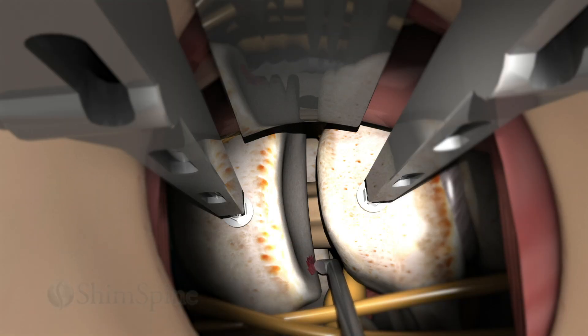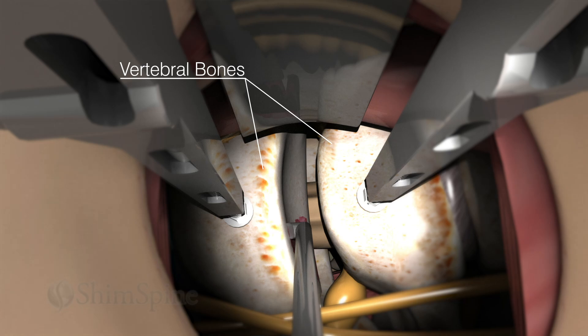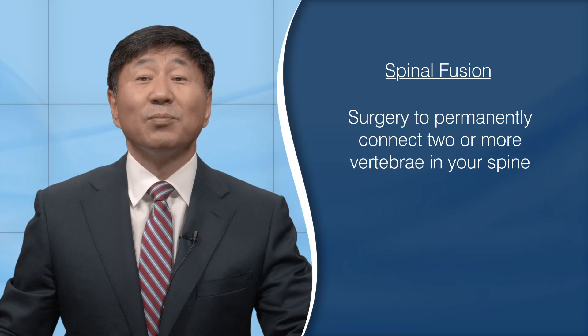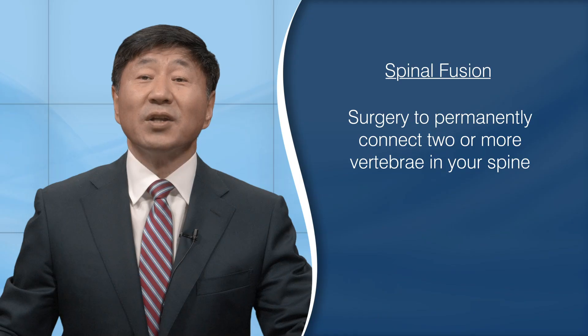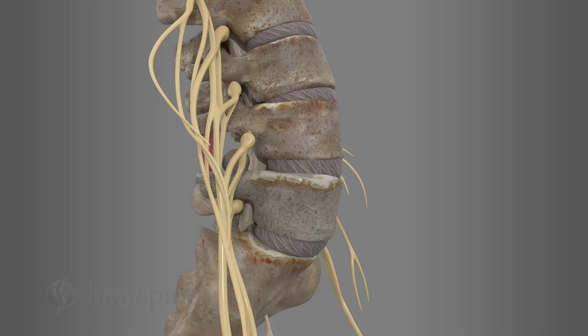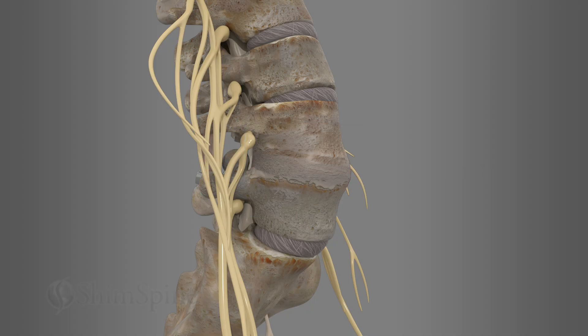For fusion surgery, the bone edges need to be scraped to promote healing. The additional blood flow is necessary for the fused bones to heal. As explained in a previous video, fusion is a process that results in the body treating two bones as one, similar to a broken bone. Understandably, this scraping can be a source of pain. However, as the fused bones mature it should become less painful.